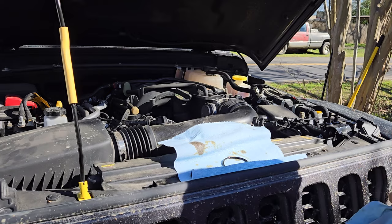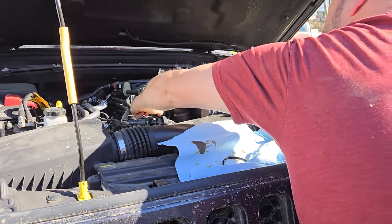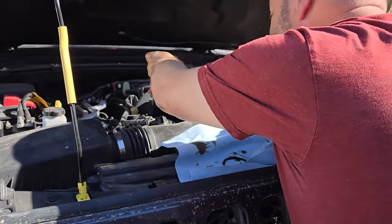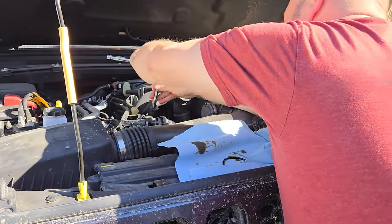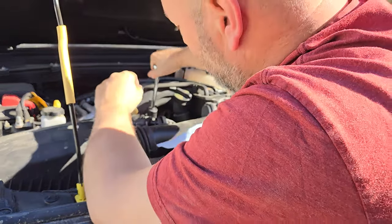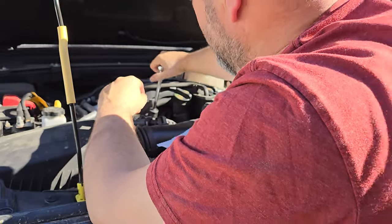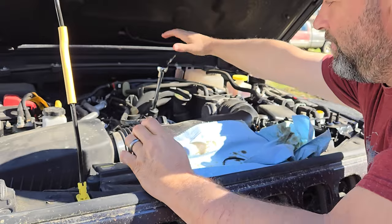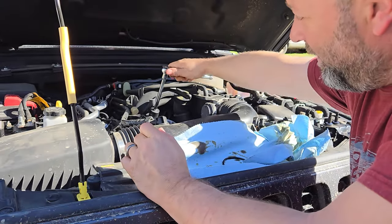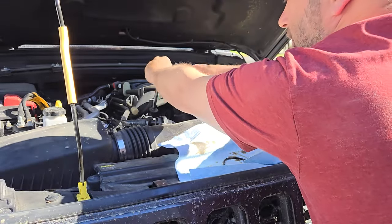Screw it in as far as you can by hand, then transition to the socket. When you're maxed out by hand, put this on — remember, righty tighty, lefty loosey. Then we're just going to put the wrench on — go slow, these are plastic housings and you do not want to over-tighten. I'm using a 3/8 drive ratchet, and I'm just giving it a little torque right here close to the housing — that's it. It's all it needs. You don't need to be out at the end wrenching on it — it's just a plastic housing, so don't overdo it.